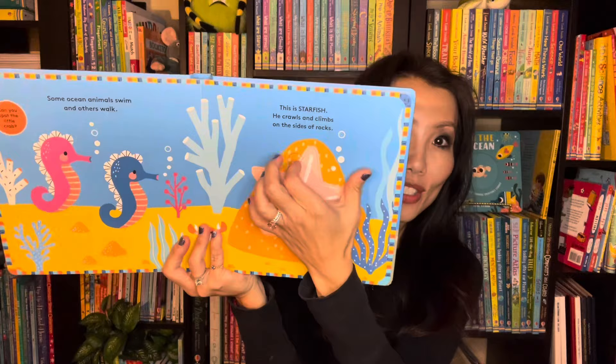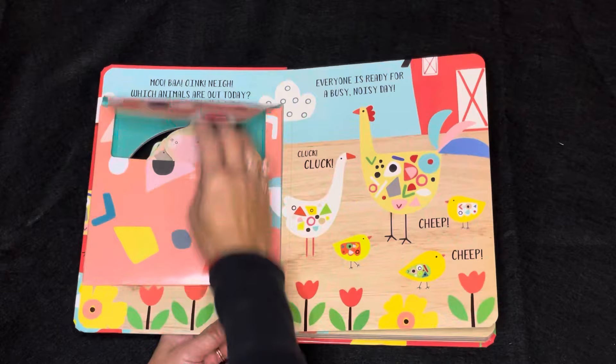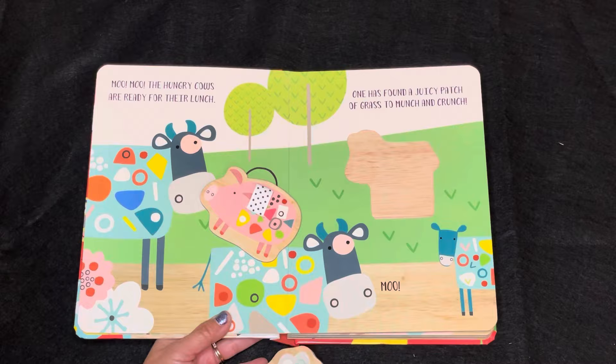If you like jigsaws, My First Tag Puzzle is another one to check out. This one is on farm animals. As your learners read through the story, they'll have to find the right puzzle pieces to place on each page, and we also have one on dinosaurs.